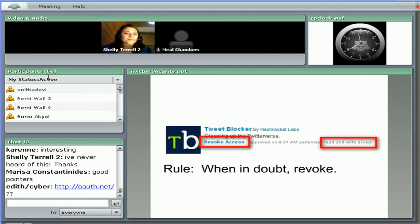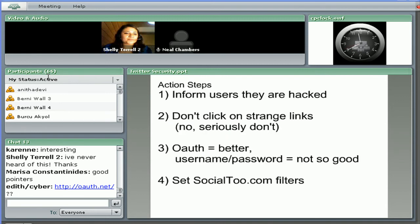Some action steps to keep yourself safe and secure: Number one, inform users that they are hacked if you get these messages. Number two, don't click on any strange links. Number three, be sure to use OAuth to authorize your Twitter apps. And number four, be sure to set those social2.com filters to prevent getting these DMs in the first place.